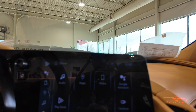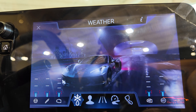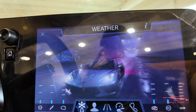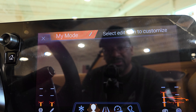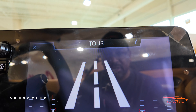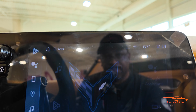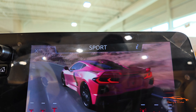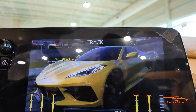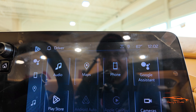Now let's look at the driver modes and what happens when you select them. Weather mode looks gorgeous — I love it, with the rain and everything. My Mode has a little avatar that comes up. Touring shows a nice highway back-road scenery. Sport has a bit of canyon carving. And Track shows the C8 on a track. I love all the different graphics — they're awesome.